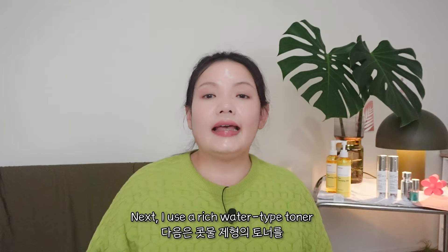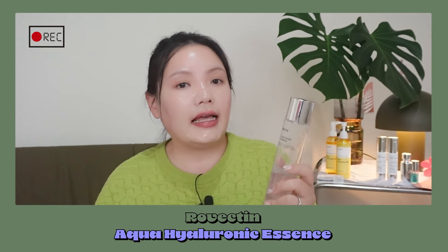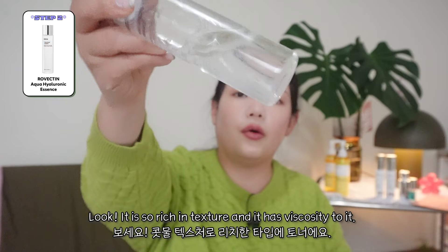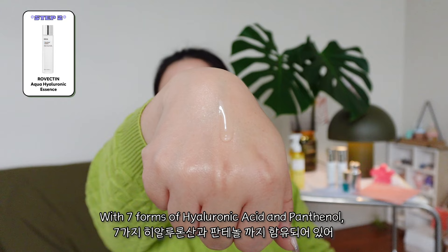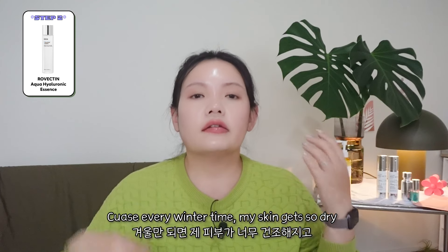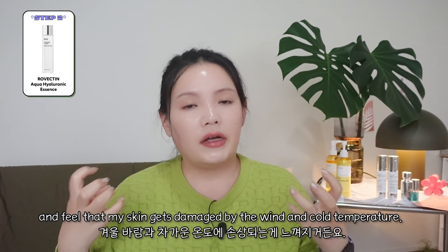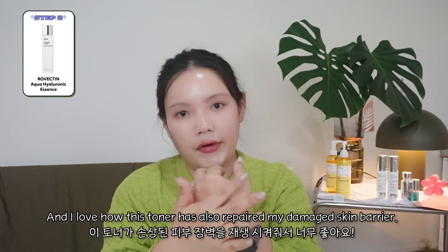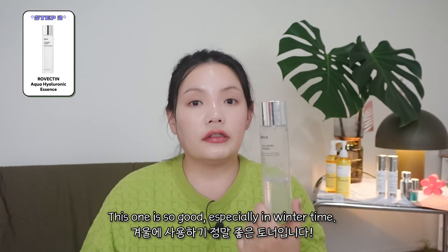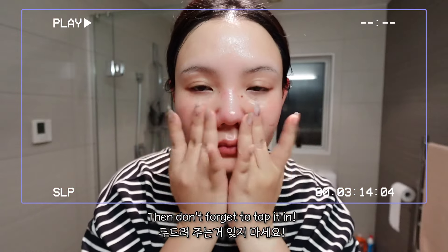Step 2: Tone. Next, I use a rich water type toner before applying my game changer. The Robectin Aqua Hyaluronic Essence is my go-to winter toner. It's so rich and it has a viscosity to it. With seven forms of hyaluronic acid and panthenol, I can feel my skin filling up with moisture. Every winter my skin gets so dry and I can feel it get damaged by the wind and the cold temperature. I love how this toner has also repaired my damaged skin barrier. I apply two layers of toner to prevent any irritations that may be caused by the next step, and don't forget to tap it in.